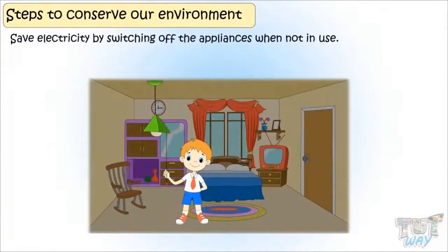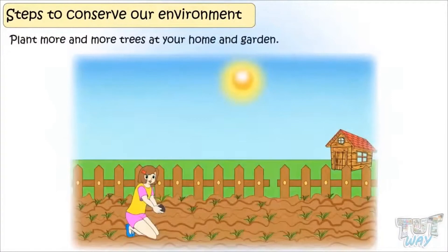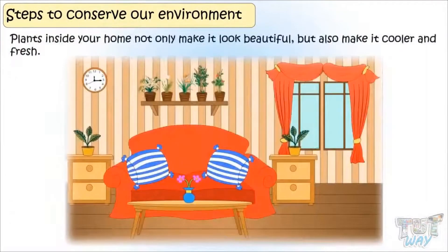Save electricity by switching off the appliances not in use. Switch off the light, fan, and AC when you are not in the room. Plant more and more trees at your home and garden. Plants inside your home not only make it look beautiful, but also make it cooler and fresh.